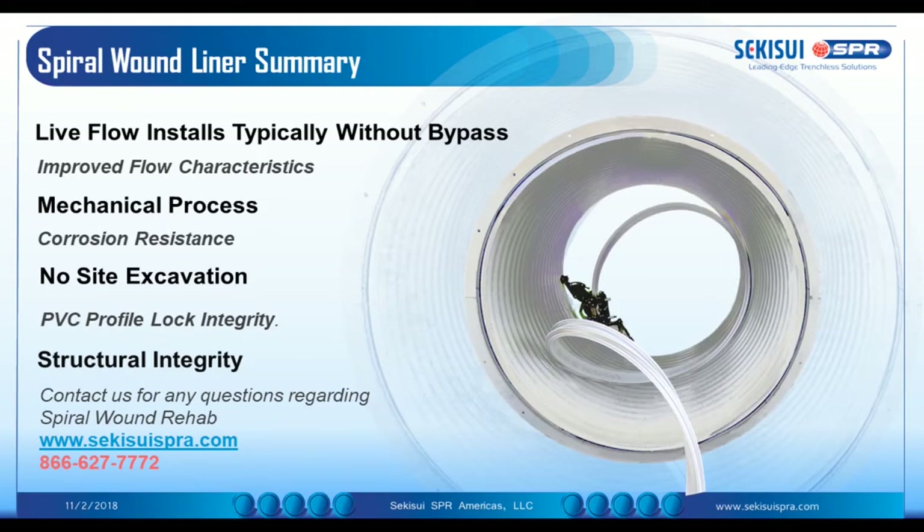We're coming towards the end of the presentation now, and I'm looking forward to the questions. I just want to run through one more time the benefits of spiral wound liners in general. One of the biggest benefits we can bring to our customers is that we can install in live flow conditions, typically without any bypass. Sometimes we have to briefly stop the flow to install the machine properly, but during the winding and installation process, the flow can continue as usual.